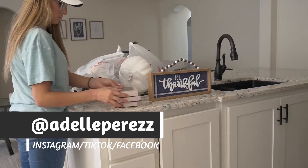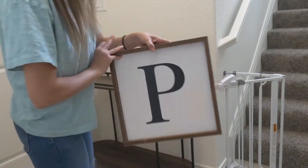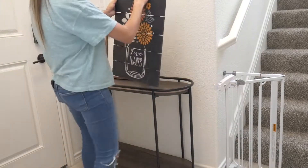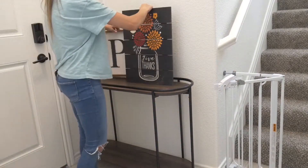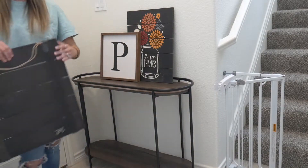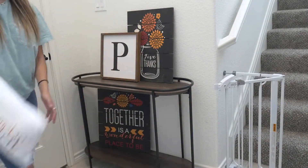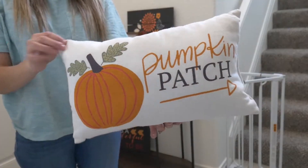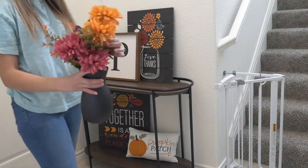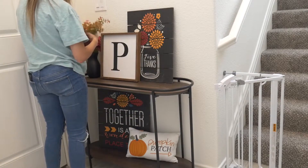Decorating is a process, so the first thing I'm going to start with is my front entryway. This front table is actually from Amazon, and then all of the signs are from Hobby Lobby. The large black ones are from last year or the year before, and then that P is from this year, so I think they still have them. This little pillow is from Target.